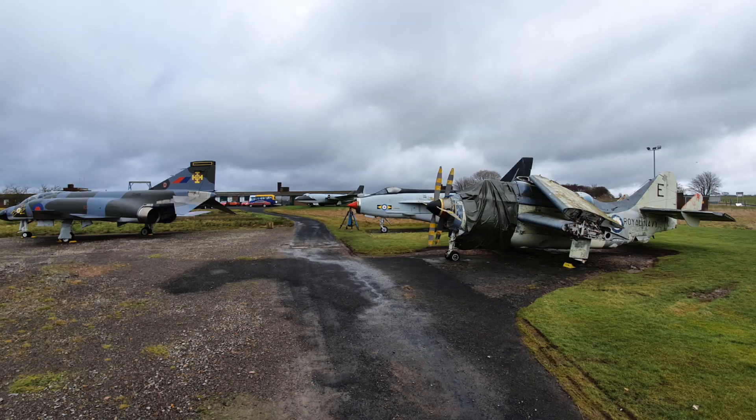Now those are our intact outdoor exhibits. We also have some other partial outdoor exhibits and some indoor exhibits, which include both partial exhibits and some full aircraft indoors.